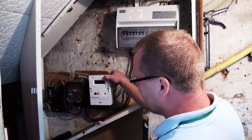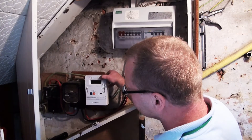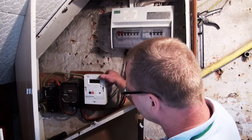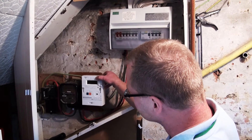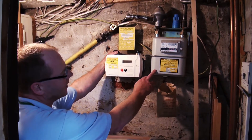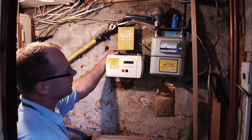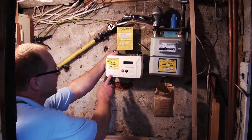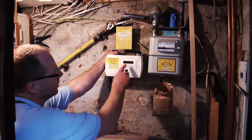This is the existing electricity meter — an electromechanical meter with pointers which generate the read. This is the new meter, which is fully electronic, solid state, and the reading appears on the display. This is the existing gas meter with a mechanical display for the reading, and this is the new gas meter, which is fully electronic with an electronic display in the window.